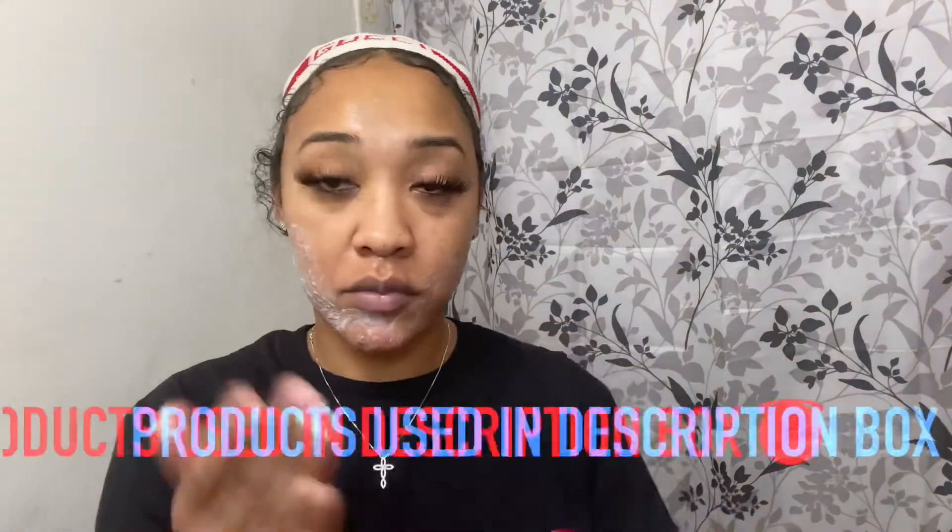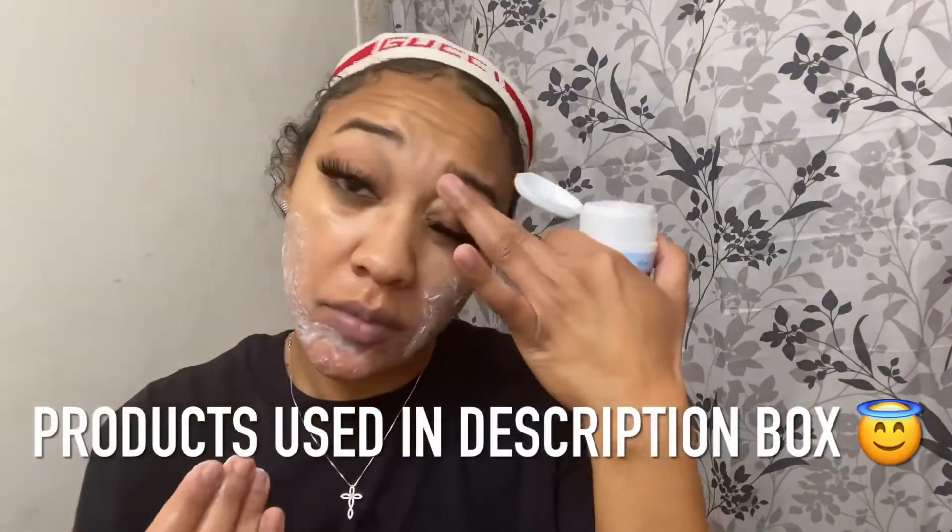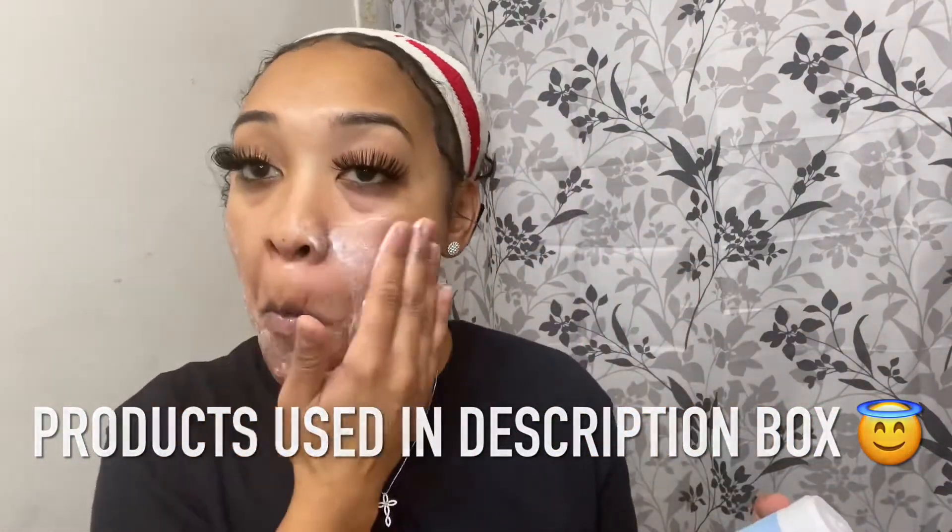Step two, I wash my face with a Neutrogena acne scrub. I will be doing a review on this scrub because this actually broke me out — I'm already breaking out, that's why I picked this up to see if it would help me.